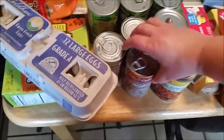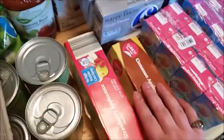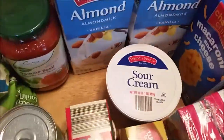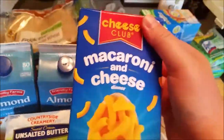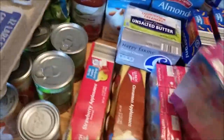Cream of mushroom soup for crockpot beef stroganoff. Two things of applesauce for Aiden's lunch, cream cheese for beef stroganoff, and butter and sour cream from Aldi. Almond milk from Aldi, three boxes of macaroni and cheese from Aldi, two things of juice from Aldi for Aiden's lunches — berry berry and fruit punch, they're called Fruitables.